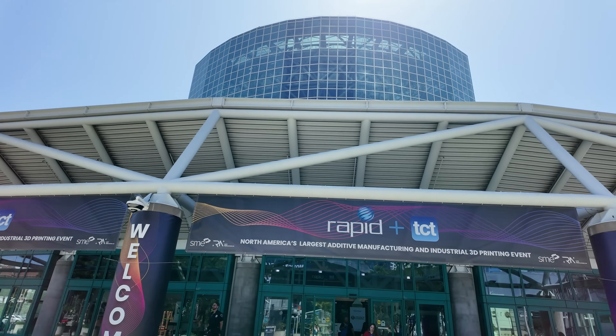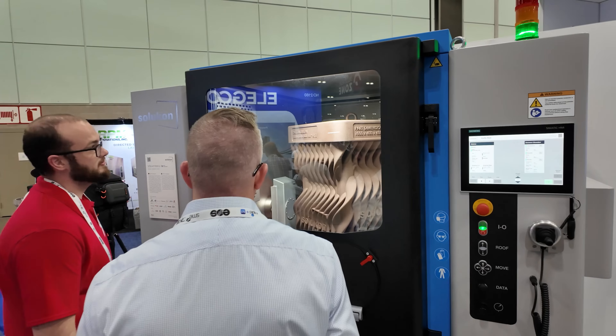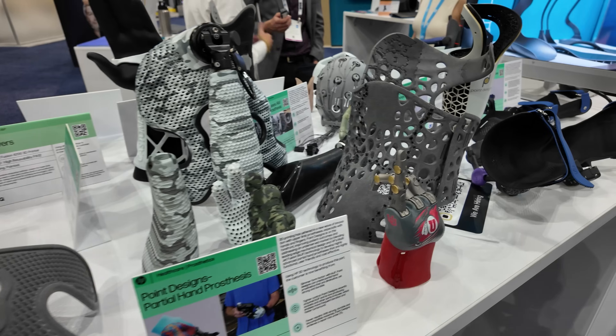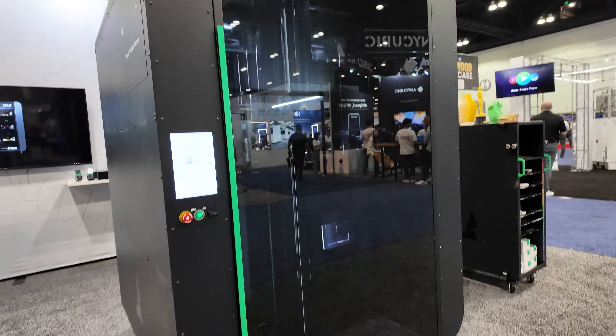I recently attended Rapid TCT in LA, which is North America's largest additive manufacturing show. While I was there, I got to see all of the latest trends in 3D printing technology, materials, and applications. I thought it'd be cool to share with you some of the things I saw while I was there, including some very interesting print farm-specific technology.